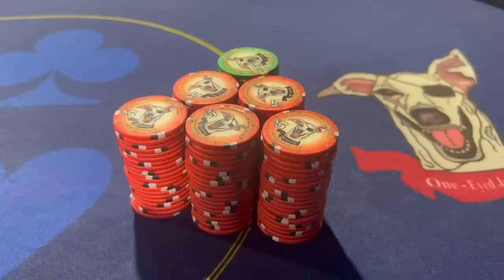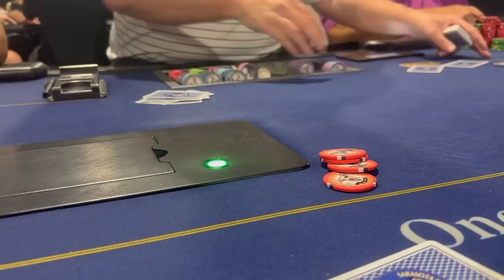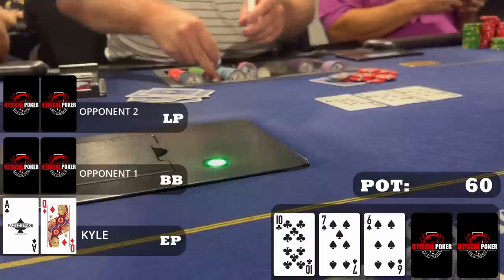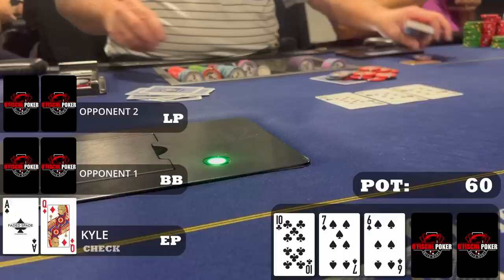We arrive at the Sarasota Poker Room. At the 2-5 table we buy in for $1,000. On the first hand of note we're in early position and raise to $20 with ace-queen offsuit. The big blind and a later position player call, so we go three ways to a flop of 10-7-6 two spades. We have the ace of spades — somewhat relevant blocking the nut flush draw — but this board doesn't connect with my range in general, so we start with a check.